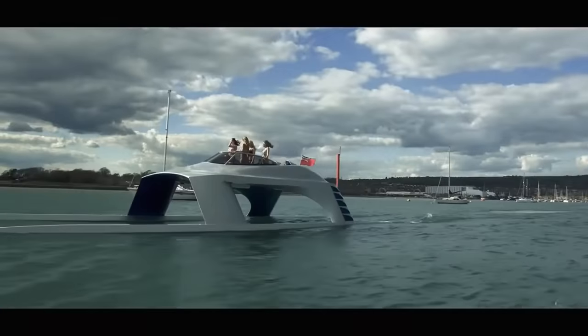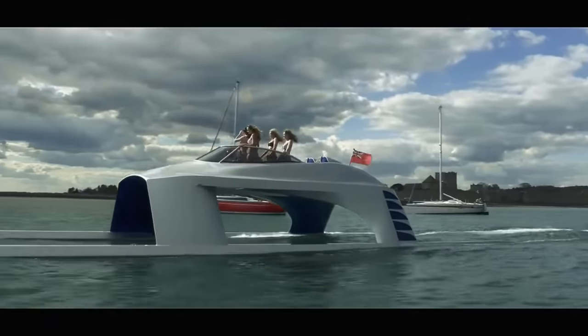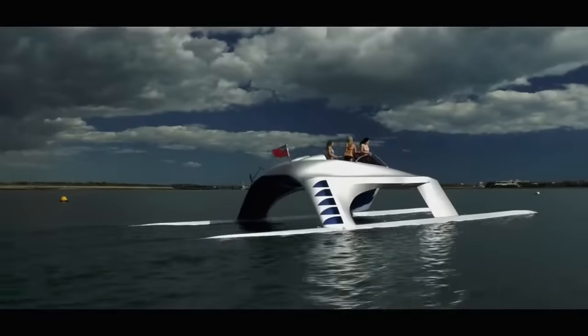Leather bucket race seats, a state-of-the-art audio system, and even a champagne cooler ensure comfort isn't sacrificed for speed.